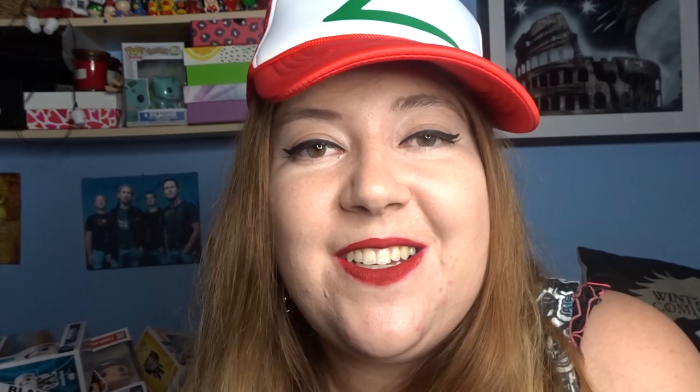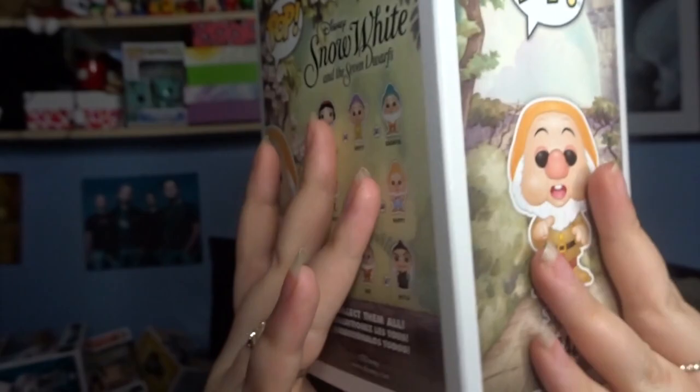We're down to the last two Pops in the box and it's a Disney Pop - it's Sneezy. This one I'm actually really happy about. I don't actually think I have any Disney Pops yet, which I'm not really sure why, but I am really happy about getting Sneezy.